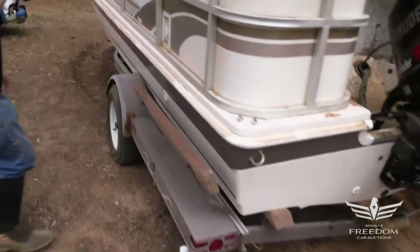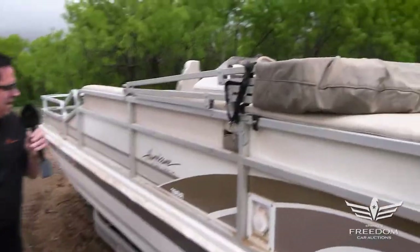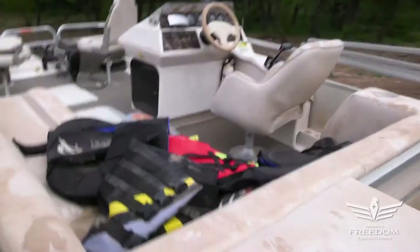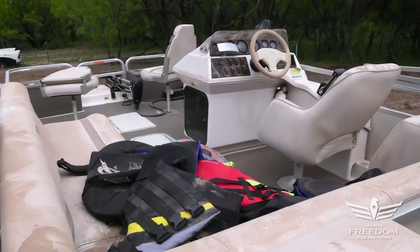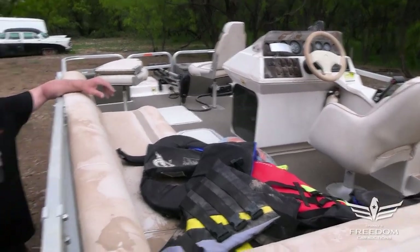No punctures, no repairs that I can see. The fuel filler here — very nice. And that is the story of this item S, the Evinrude-powered Hurricane Fun Deck 19-foot fishing boat. Enjoy.